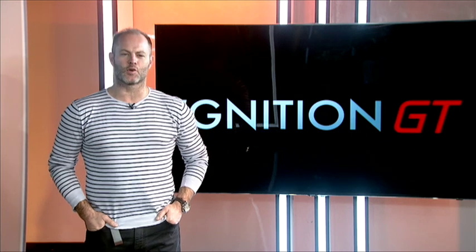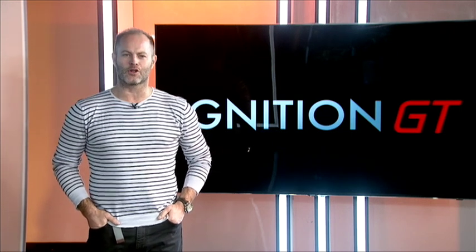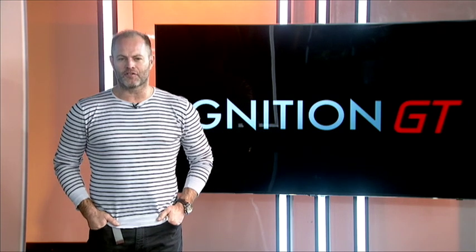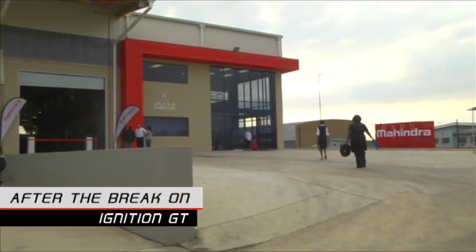Every week we bring you the latest automotive news from around the globe, so be sure to keep tuning in to Ignition GT to keep abreast of events. After the break, we're off to Durban for a look inside Mahindra's new assembly plant. Don't go away.